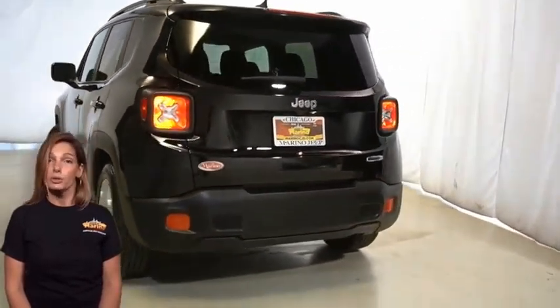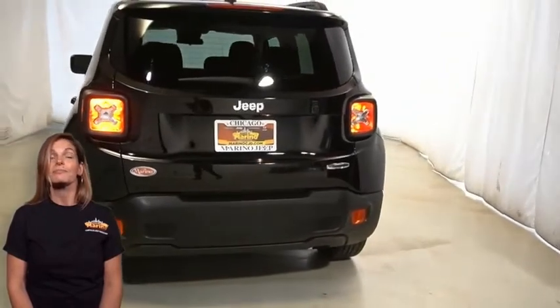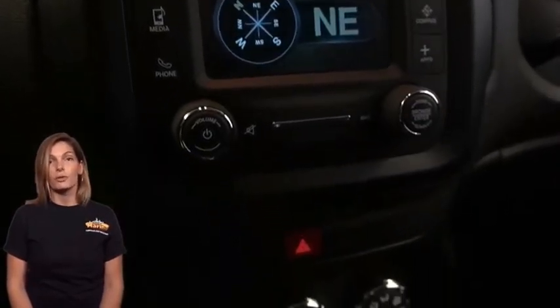Keyless go push button start, manual six-way driver seat and four-way passenger seat, steering wheel mounted audio controls, 5-inch touchscreen display, park view rear backup camera, integrated voice command with Bluetooth, electric park brake, rear 60-40 folding seat, height adjustable rear cargo floor and so much more.